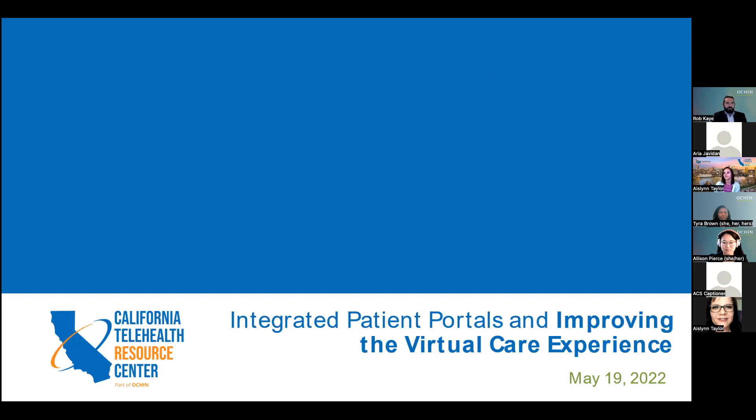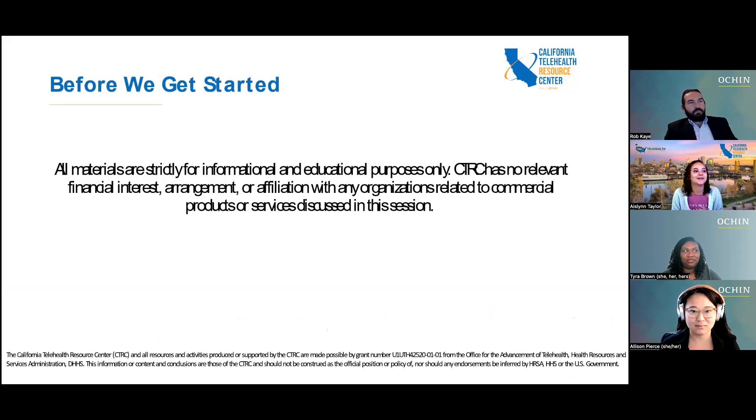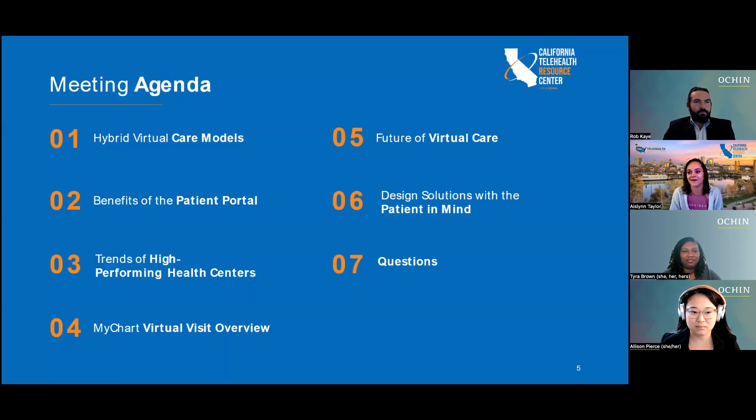Thank you for being here. I am Aislinn Taylor from the California Telehealth Resource Center. We're super thrilled to be hosting today. Just a reminder — as usual with the Telehealth Resource Centers, all information presented today is just for informational purposes. We do not have any relevant financial interest, arrangement, or affiliation with anything mentioned in today's presentation as we are the CTRC. I will now hand it over to the speakers for the agenda.